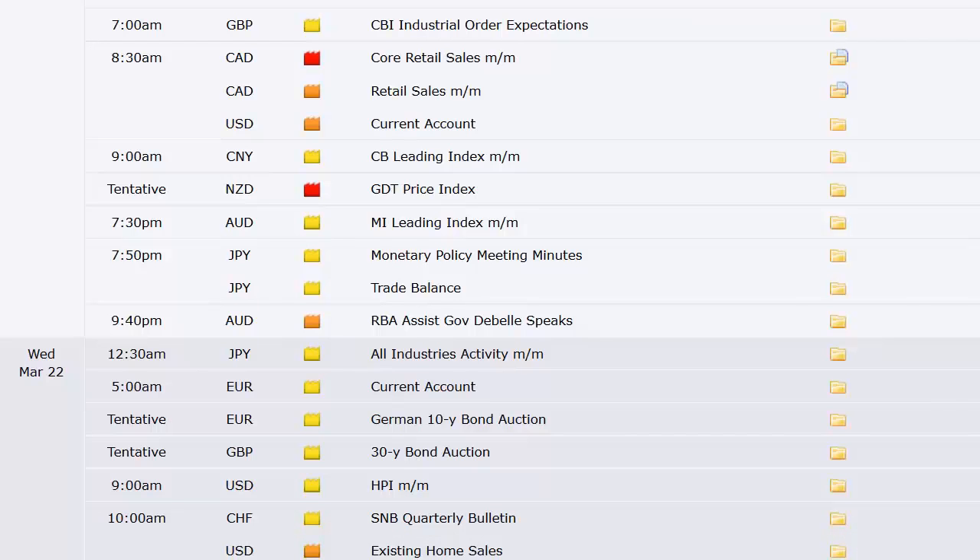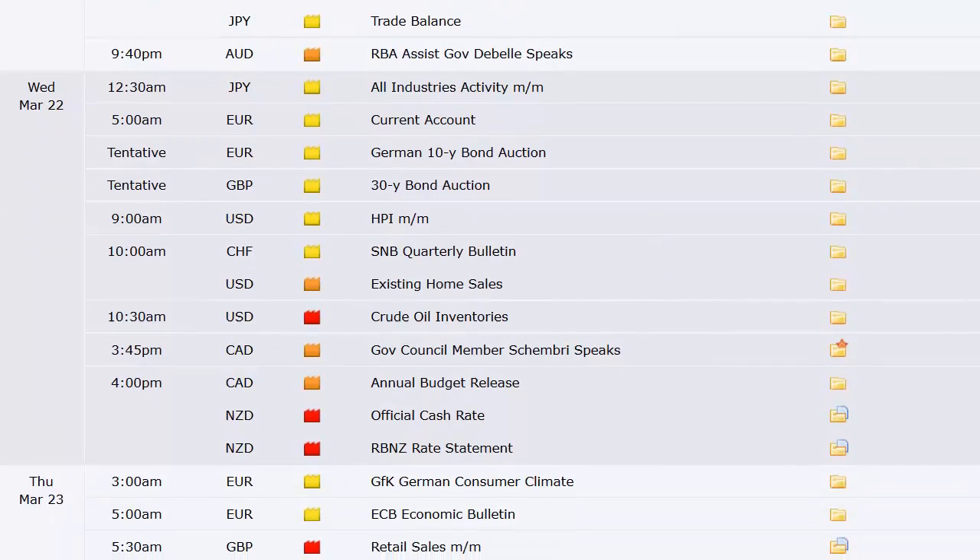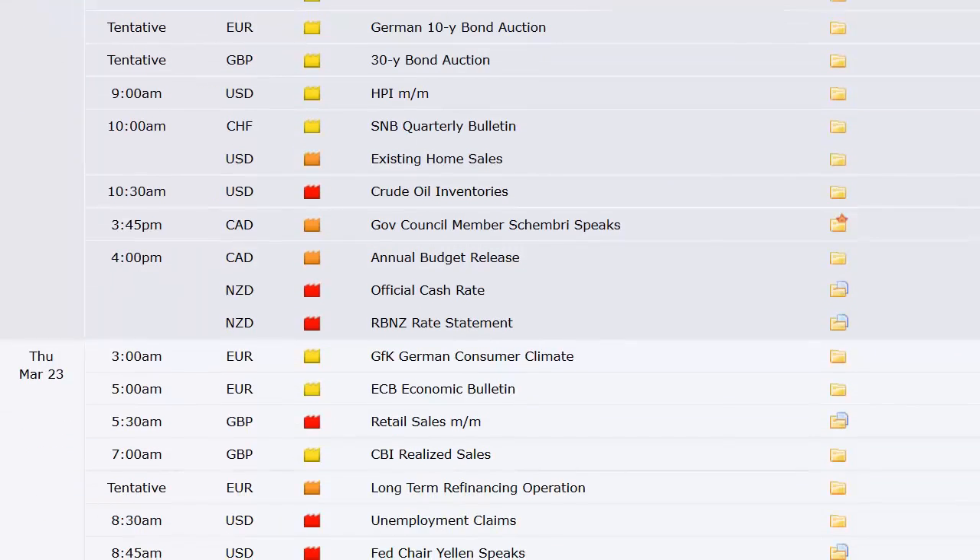China's CB leading index. New Zealand's GDT price index. Australia's MI leading index. Japan trade balance and monetary policy meeting minutes. All industries activity out of Japan going into Wednesday. Current account out of Europe. German 10-year bond. UK's 30-year bond. US housing price index at 9 a.m. Wednesday morning. Switzerland's quarterly bulletin. Existing home sales here in the US. The weekly crude oil inventory number.